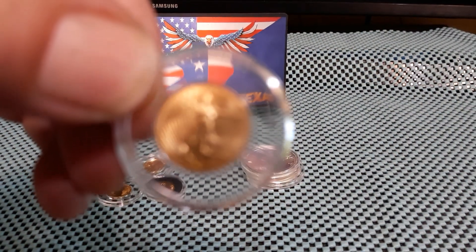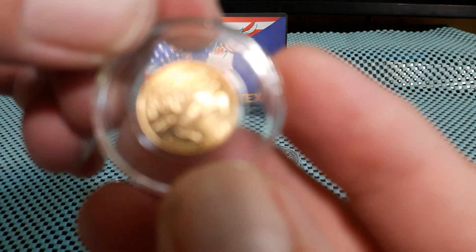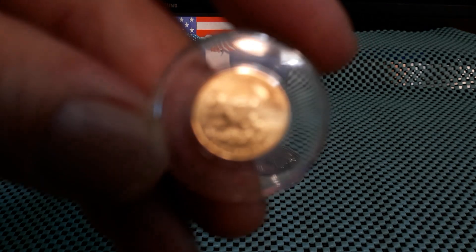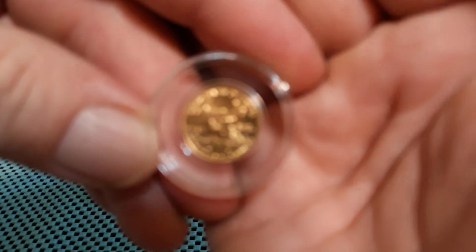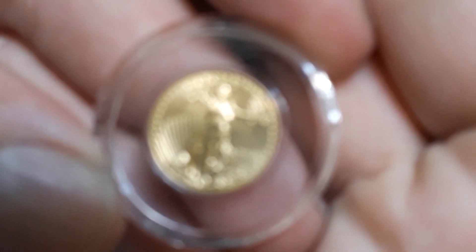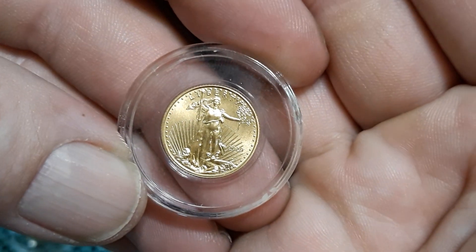The camera doesn't want to focus — tapping the camera, screen still not working. Horrible. Oh well, I forget what year this is; it would be nice if the camera would focus. Finally — it's 2020.